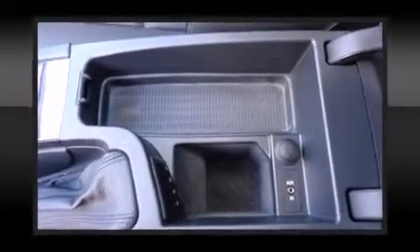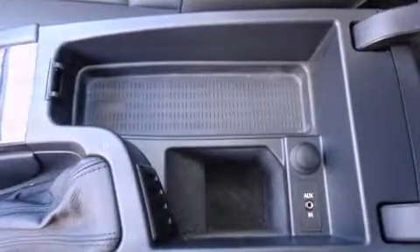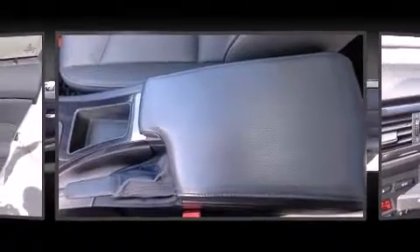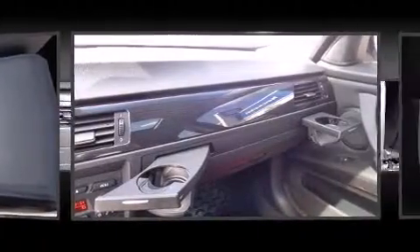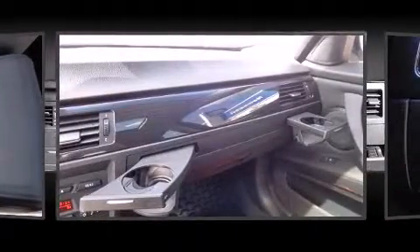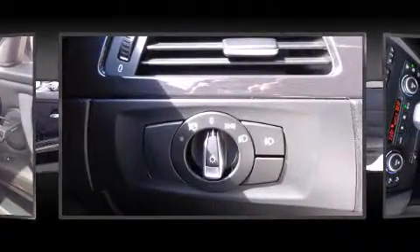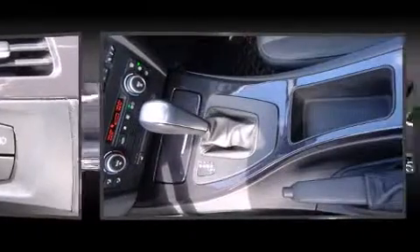With high-intensity discharge headlights illuminating your path, you'll always appreciate maximum visibility. BMW ensures the safety and security of its passengers with dual front impact airbags with occupant sensing, head curtain airbags, traction control, brake assist, anti-whiplash front head restraints, ignition disabling, and four-wheel disc brakes with ABS.